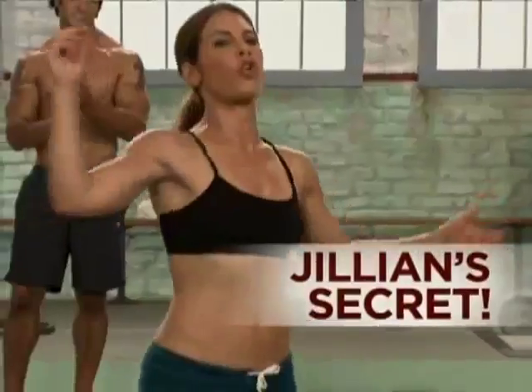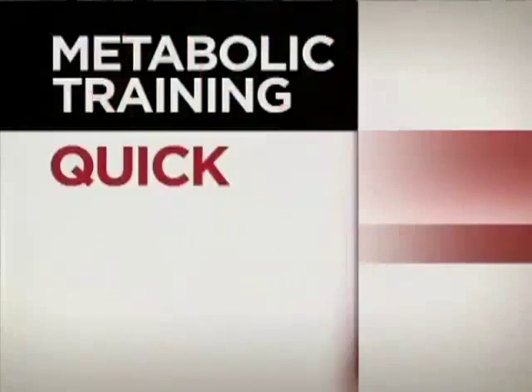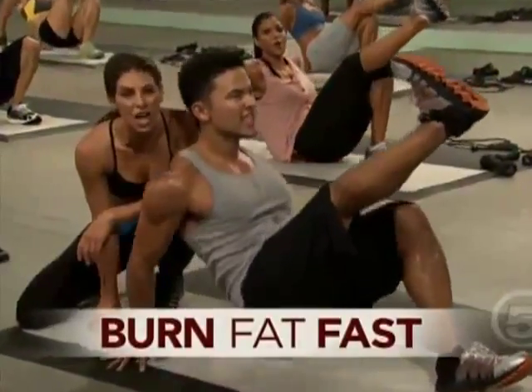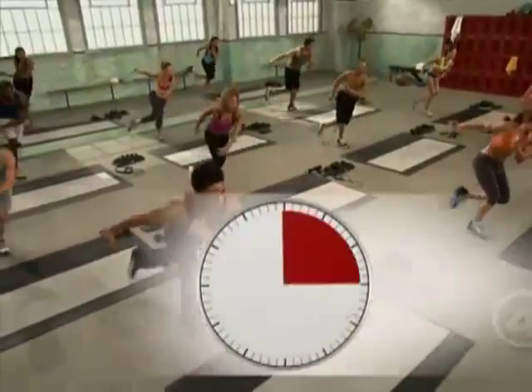The secret to Jillian's mind-blowing results? Metabolic training. My metabolic training method and revolutionary diet program are the foundation of this killer 90-day workout system, with the sole purpose of putting the power back in your hands. Metabolic training workouts are quick and focused with no rest in between intervals — they burn calories and fat faster than traditional cardio or weight training alone, so you get results fast. All it takes is 30 minutes a day. I don't care what excuses you've told yourself — forget the labels from the past. Let me help you, and let Body Revolution empower you to let all of that go once and for all.